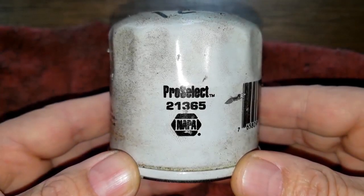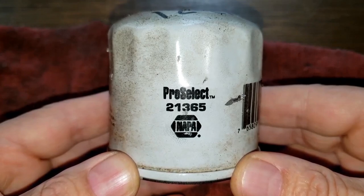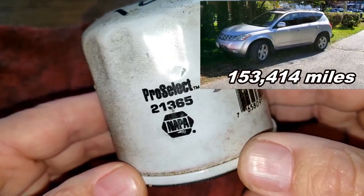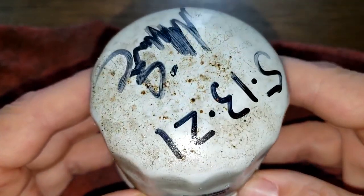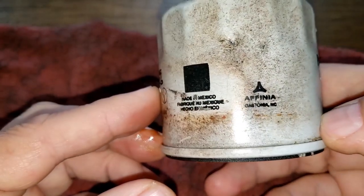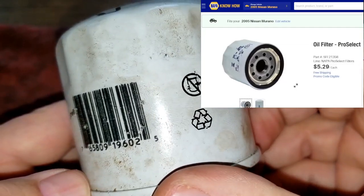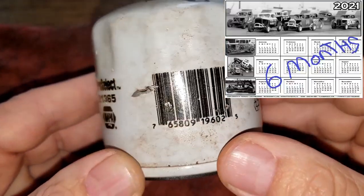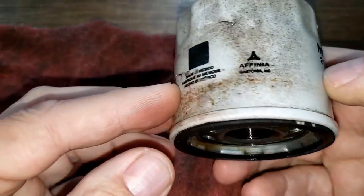Today we'll be looking at this used Napa Pro Select oil filter number 21365. A local garage put this filter on my friend's 2005 Nissan Murano. I couldn't find the same oil filter at Napa Auto Parts, but you can get the equivalent oil filter number SFI21358 at Napa Auto Parts for $5.29. He had this filter on his Murano for six months and went 5,128 miles on it.